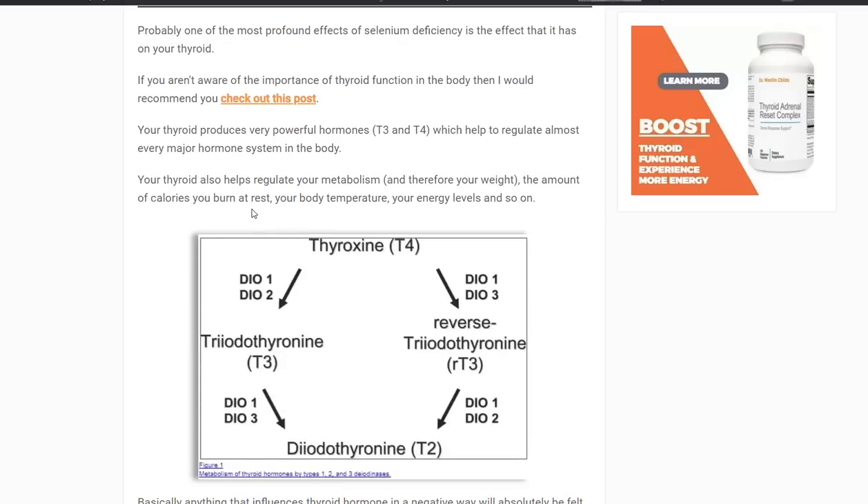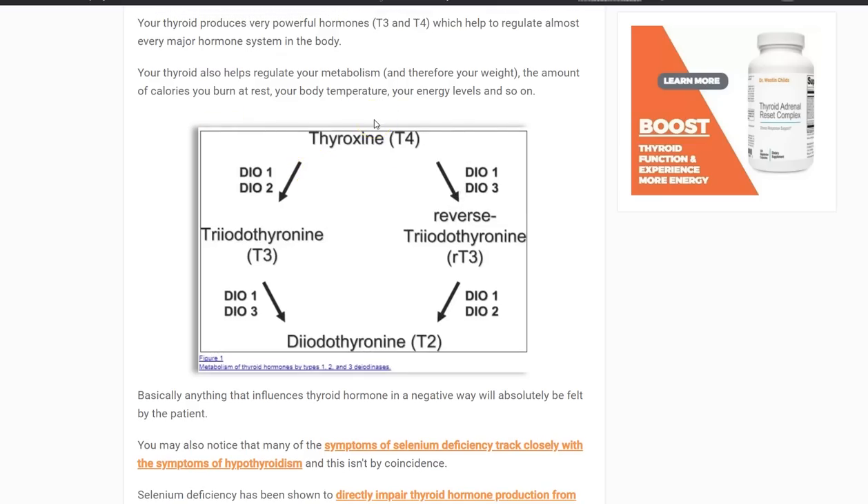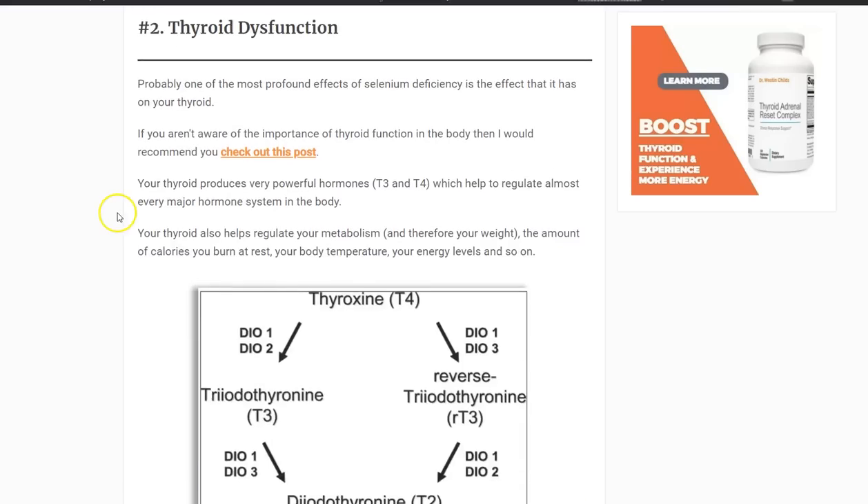Number two is thyroid dysfunction. If you don't have enough selenium, then the enzymes which control your thyroid — the deiodinases — will not function appropriately. That means even if you're producing enough thyroid hormone or taking it by mouth, your body won't be able to activate it. These deiodinases take the inactive thyroid hormone and activate it, but they can also inactivate it. Without enough selenium, your body cannot activate T4 into T3, so you might have low T3 levels, high reverse T3 levels, or potentially low T2 levels as well. Selenium is required for proper thyroid function through its impact on these deiodinases.